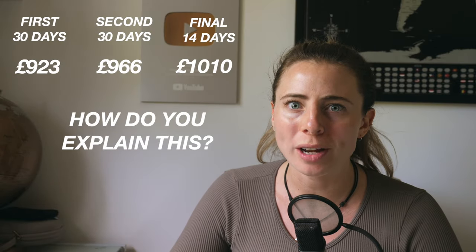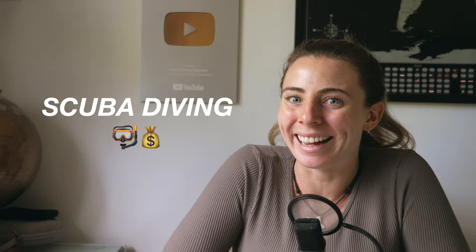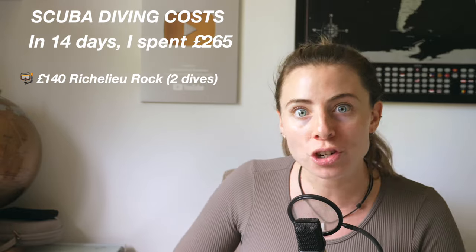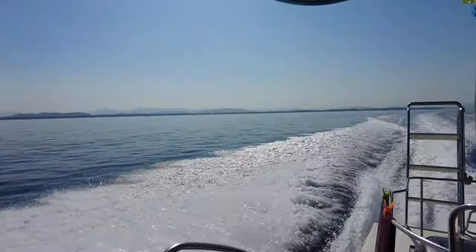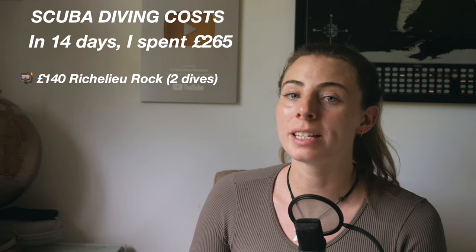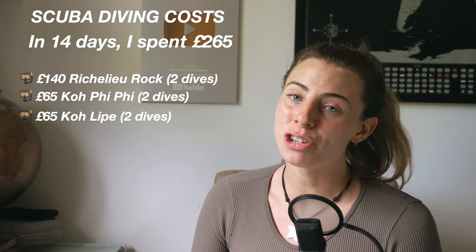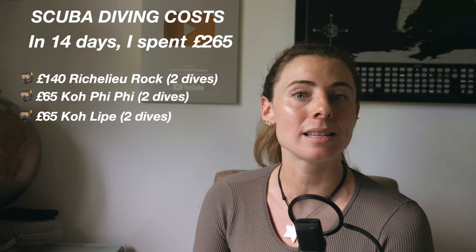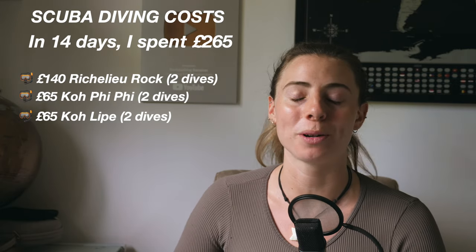So why did I spend so much more in my final two weeks compared to the first two months? Well, there are actually three reasons, but the main one being scuba diving. I became a little scuba obsessed in my last two weeks in Thailand and spent a total of £265 on fun dives. £140 of that was on two dives at Richelieu Rock departing from Khao Lak — a particularly expensive dive trip because the speedboat had to travel a really long way and the site had quite an expensive national marine park fee. Around £65 was for two fun dives in Koh Phi Phi and around £65 for two fun dives in Koh Lipe. Scuba diving is definitely one of the more expensive activities, though it is cheaper in Thailand than in many other places in the world.